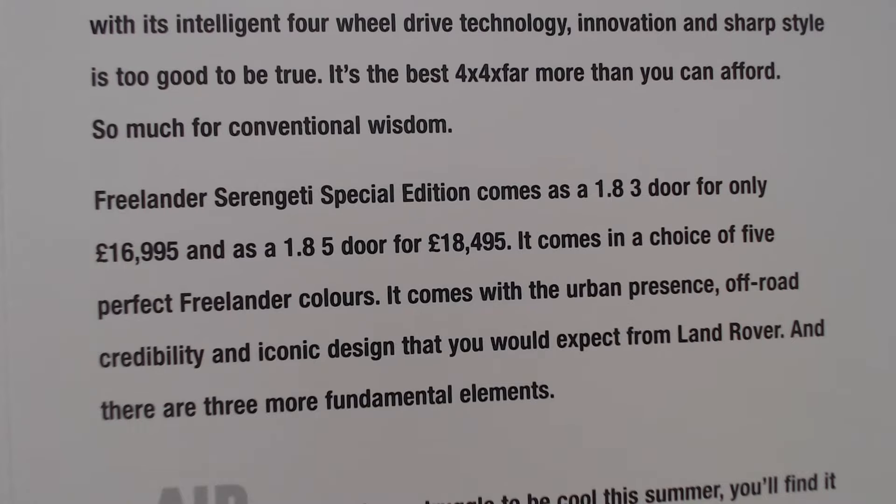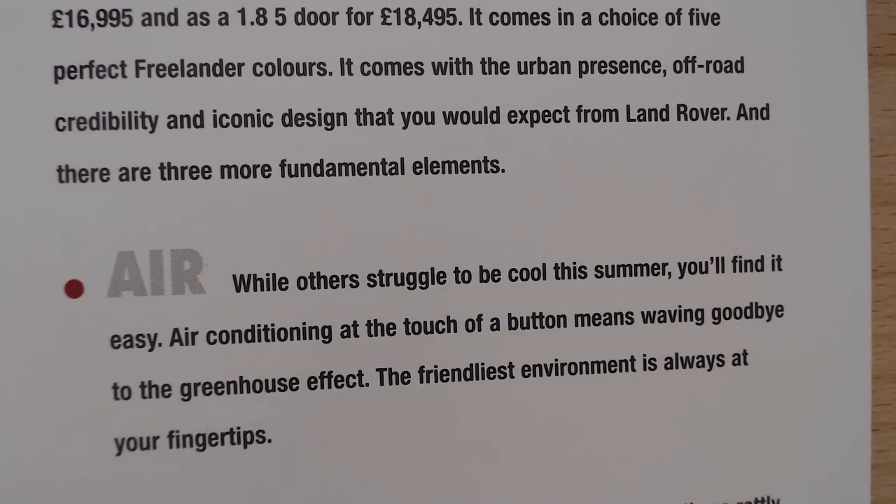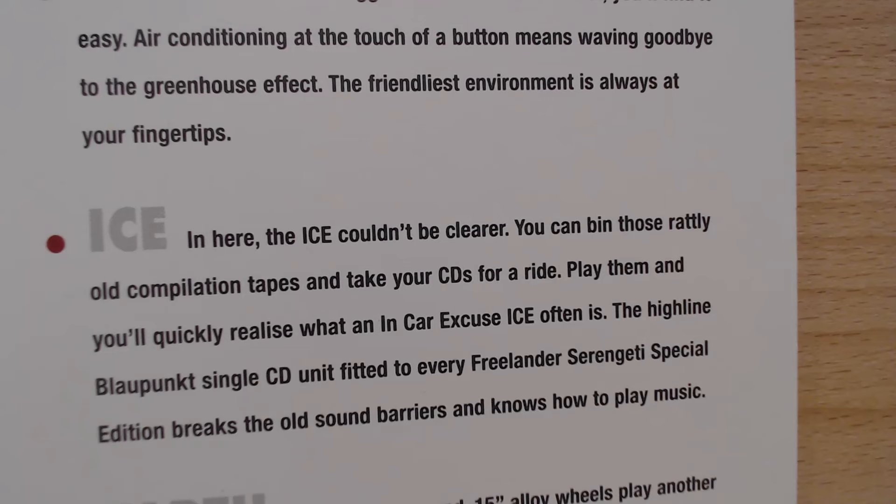There are three more fundamental elements: Air, Ice and Earth. Starting with Air — while others struggle to be cool this summer, you'll find it easy. The air conditioning at the touch of a button means waving goodbye to the greenhouse effect. For Ice — talking about in-car entertainment — you can bin those ratty old compilation tapes and take your CDs for a ride. The Highline Blaupunkt single CD unit fitted to every Freelander Serengeti Special Edition breaks the old sound barriers.